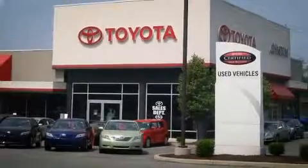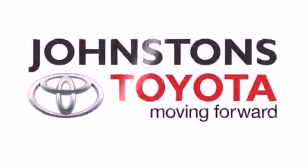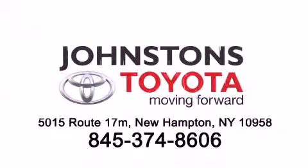I got my Toyota, a Johnston's Toyota. We know you can.